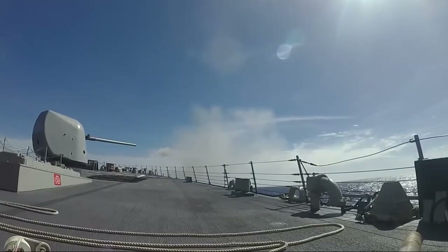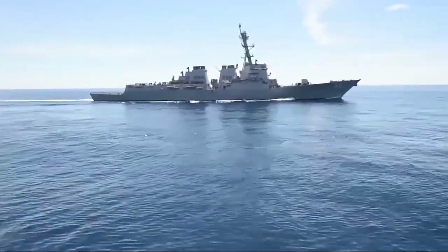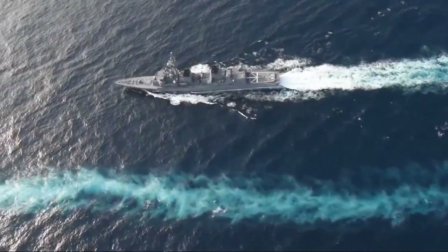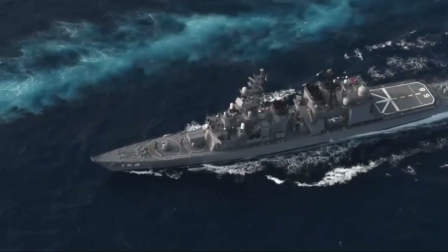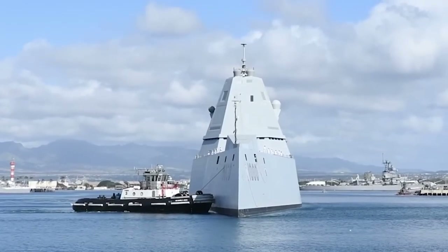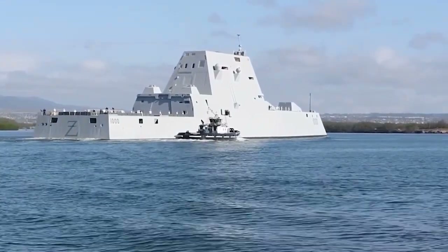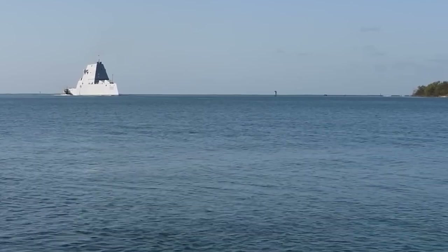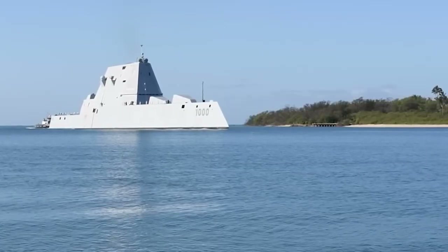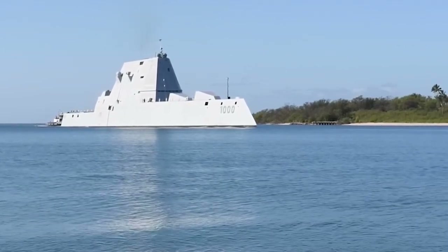Despite the overall success of the Arleigh Burke class, the U.S. Navy did attempt to replace it with a brand-new, highly innovative type of destroyer — the Zumwalt class. Designed with a focus on stealth, modular mission capabilities, and automation, these 600-foot-long ships look quite different from their predecessors, featuring a tumblehome hull design that helps minimize their radar signature. The class is faster and operates with roughly half the crew required on a traditional destroyer, with crew members easily swappable depending on mission type.